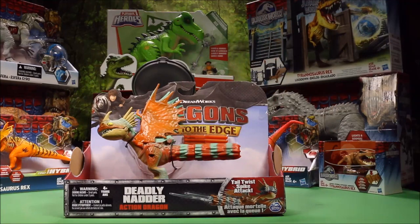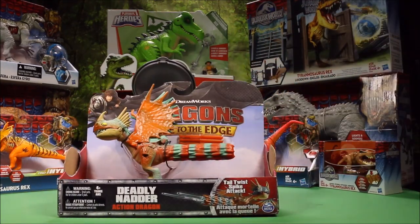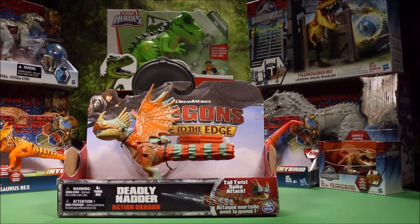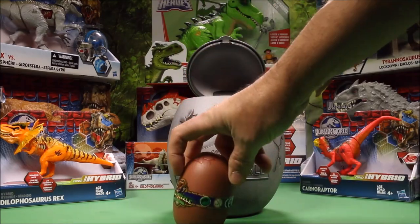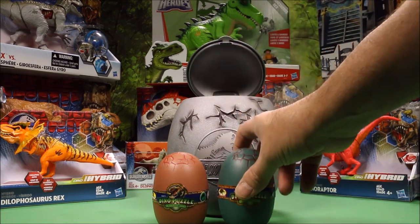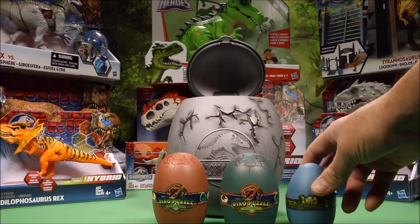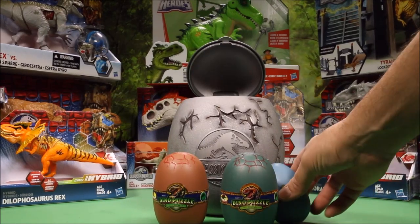We have DreamWorks Dragons. This is Race to the Edge — the Deadly Natter, Action Dragon Tail Twist Spike Attack. Cool! And then we have a 3D Dino Puzzle Egg, another 3D Dino Puzzle Egg, and a 4D Dinosaur Puzzle Egg. Awesome!